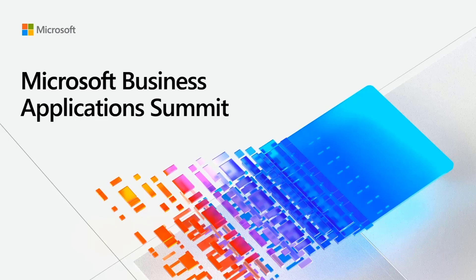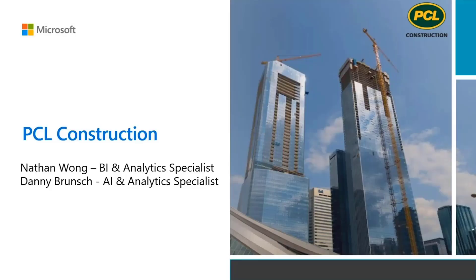Welcome to another wonderful session of the Microsoft Business Application Summit. My name is Lauren Faber and I am on the Power BI Customer Advisory Team, and I'm super excited about having PCL with us here today. From PCL, we have Nathan and Danny here to talk with us. Could you tell us a little bit more about what we'll be talking about today, your roles at PCL, and what PCL is all about?